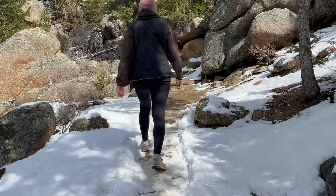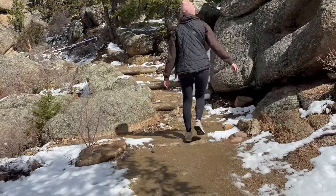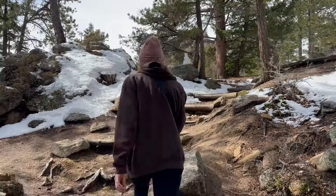And the stairs. We're going to Gem Lake to our right — we've got 1.2 miles to go, which means we're about halfway there. I thought it was only 1.7 miles total. Oh wow.